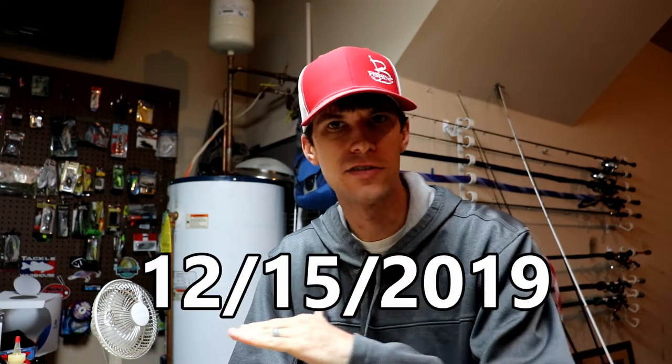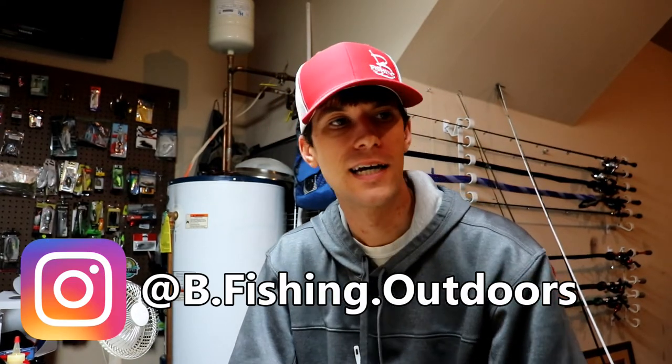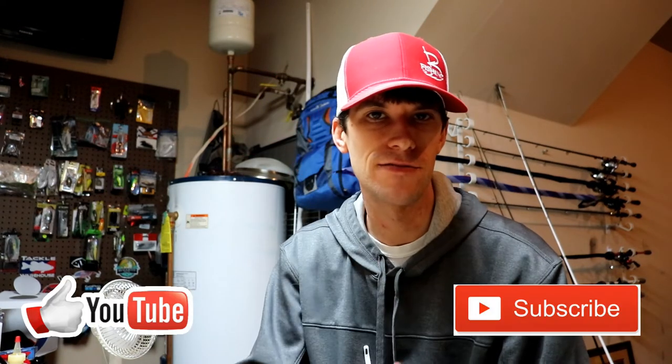Go check out the Mystery Tackle Box video I uploaded just a few days ago and enter yourself to win this exact MTB box — I'm going to ship that out, so check the rules in that video. If you're new to the channel, welcome — my name is Brett, I run the Bee Fishing channel. We do a lot of fishing, bait making, and we've got a pond we maintain trying to get bigger bass. Hit subscribe, hit like if you enjoyed the video, and leave that comment below. We'll catch you on the next one.